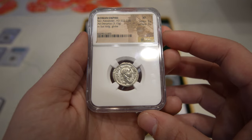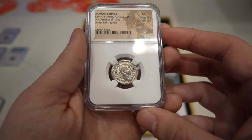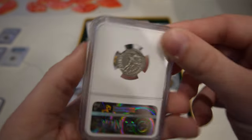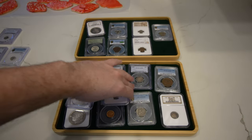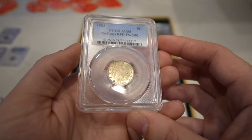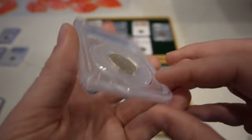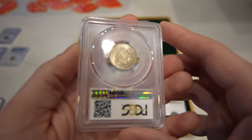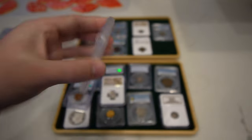Then we have another ancient coin — once again, super strong strike, love the design of the coin, and we hope you guys do too. Then we have this 1883 Liberty V Nickel, graded AU58 by PCGS. There's a repunched date on it — a nice little type coin that's affordable and still has some great luster as well.